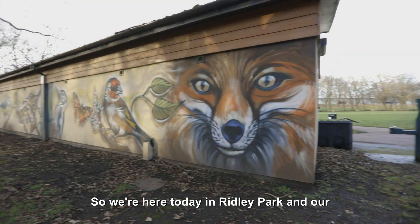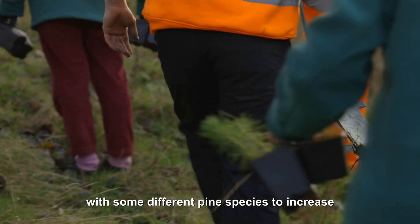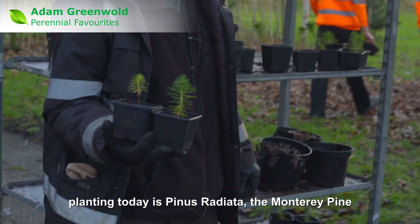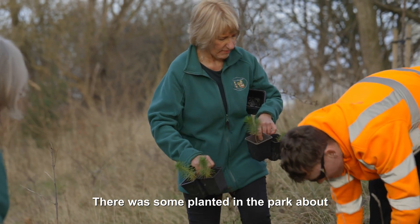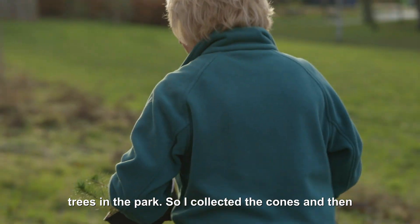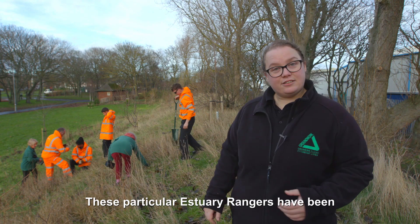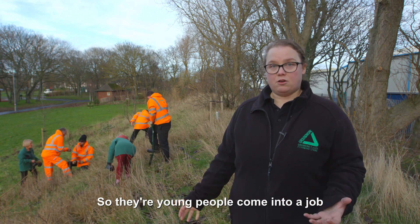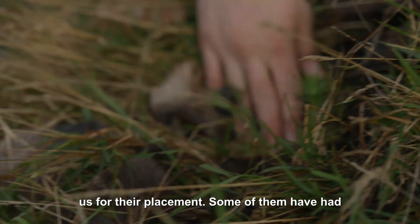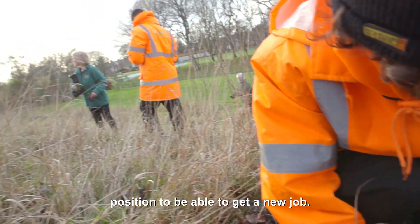We're here today in Ridley Park, where our estuary rangers are working with the Friends of Ridley Park to plant up this bank section with different pine species to increase the biodiversity of the area. What we're planting today is Pinus radiata, the Monterey pine. There were some planted in the park about nearly 20 years ago, but sadly Storm Arwen blew them over — they were a couple of my favourite trees. So we collected the cones, got them sown and germinated, and now they're coming back to their rightful place here in the park. These estuary rangers have been funded by the Northern Directions programme — young people coming into a job working with us, getting lots of training and support. Some have had chainsaw training, strimmer training, and pesticide licences so they can go out into the world of work in a much better position.